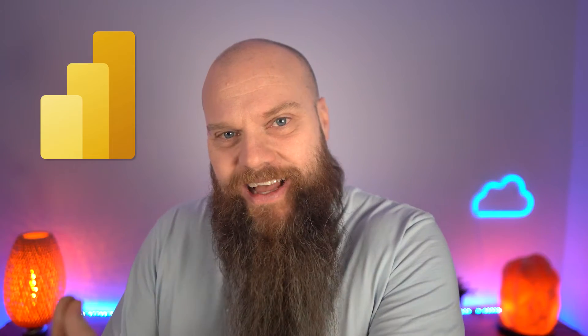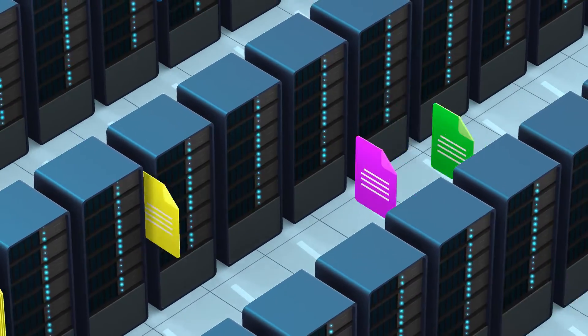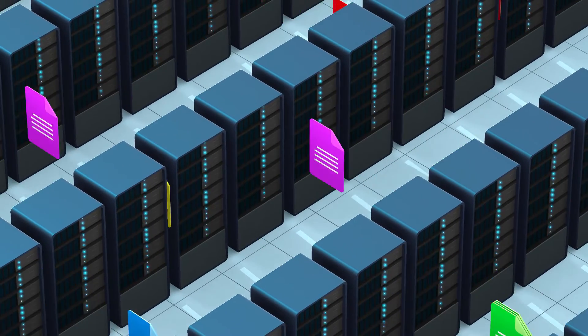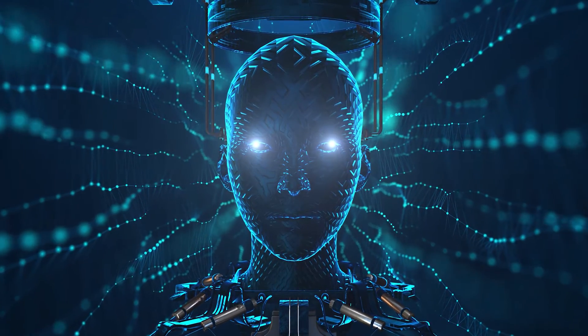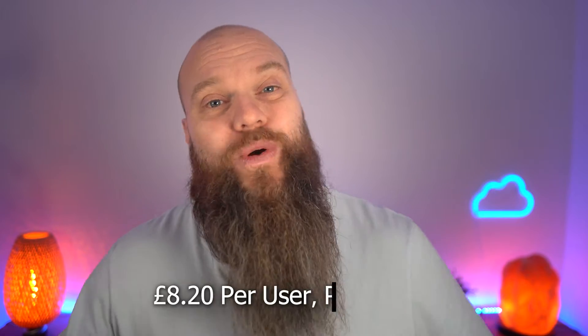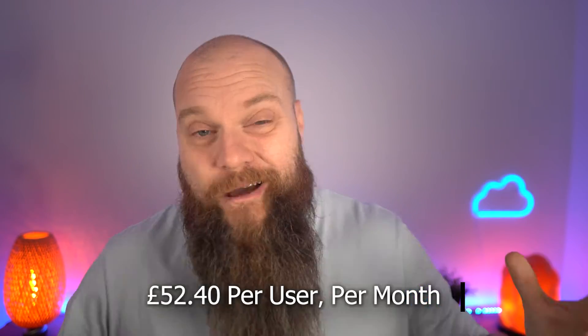Moving on to Power BI — if you're a business who wants to get better insights from your data, you could use Power BI Pro. The BI stands for Business Intelligence. It's a tool that helps you grab data from different areas of your business, pull it together, analyze it, visualize it, and share it for better business insights. Power BI Pro is included with Microsoft 365 E5, but like Teams Phone Standard, it's an add-on to Business Premium costing an extra £8.20 per user per month. You can see all these packages are ramping up the price, but we've still got a long way to go before we reach £52.40 per user per month.